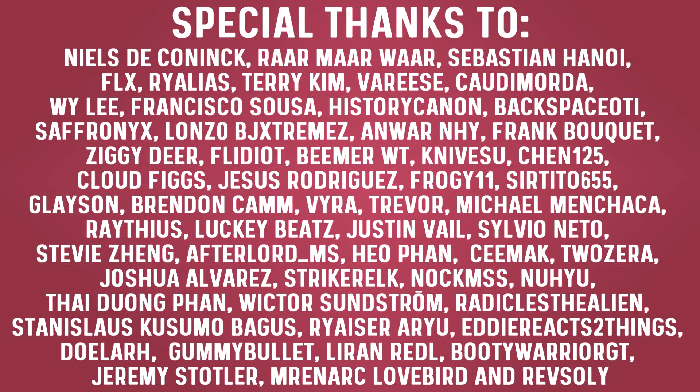Thanks to all our members: Niels de Connick, Raar maar waar, Sebastian Hanoi, FLX, Ryleas, Terry Kim, Varese, Kaudi Mora, Wiley, Francisco Sousa, History Cannon, Backspace OTI, Saffronix, Lonzo, BG Extremes, Anwar NHI, Frank Bouquet, Ziggy Deer, Flidiot, Beamer WT, Knivesue, Chen125, Cloudfix, Gusus Rodriguez, Froggie11, SirTito655, Gleason, Brennan Cam, Vyra, Trevor, Michael Machaca, Ratius, Lucky Beats, Justin Veil, Silvio Nato, Stevie Zeng, Afterlord Underscore MS, Heo Pan, Simak, Joshua Alvarez, Stryker Elk, Knock MSS, Niu, Tyduan Pan, Wiktus Sundström, Radicals the Aliens, TinySlaus, Cosumo Bagus, RycerRU, EddieReactsToThings, Dular, GummyBullet, Liron Reddle, BootyWarriorGT, Jeremy Stoddler, MrNark, Lovebird and RevSoli.